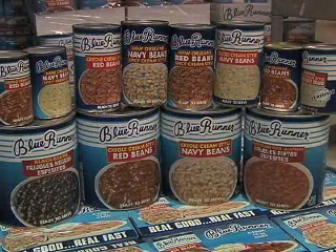Gourmet cuisine could be as close as your pantry. You'll be surprised that when you go to a lot of five-star restaurants, you are eating Blue Runner beans.